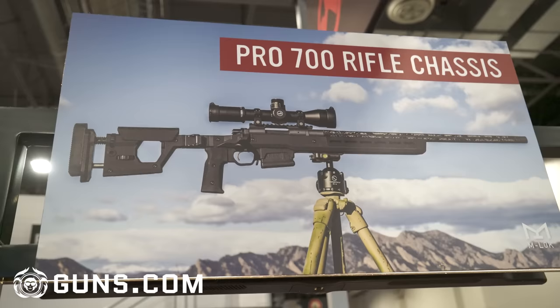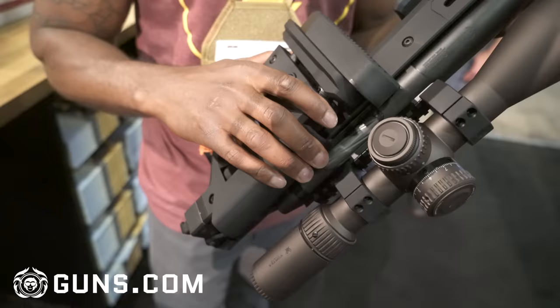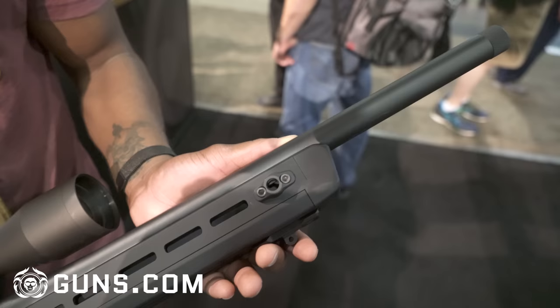We're here at the Magpul booth. What Magpul is coming out with soon is their new chassis for the Remington 700. You're going to have a fixed stock and a foldable one — this one here is the foldable. You fold it out like this. It's a very solid stock. Magpul makes very good products. The folding chassis is going to cost you $1,000 and the fixed is going to cost you $900. It takes short actions. If you're looking for a chassis for your 700, check this out from Magpul.